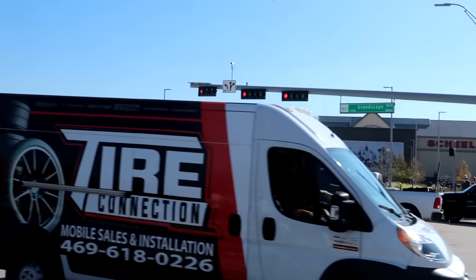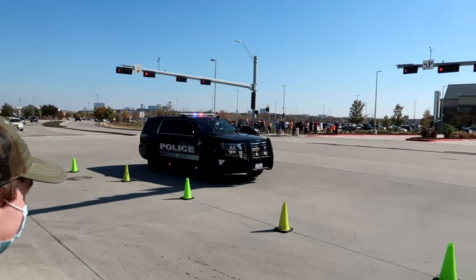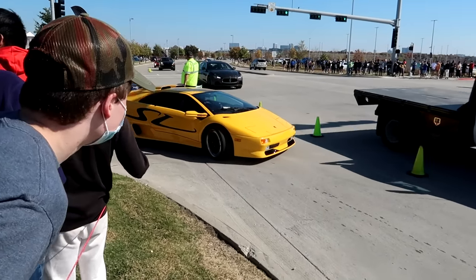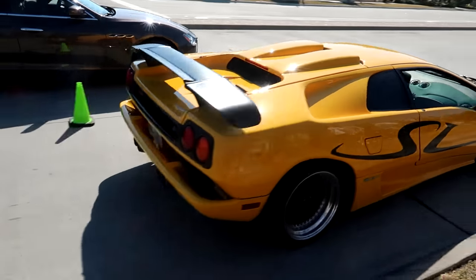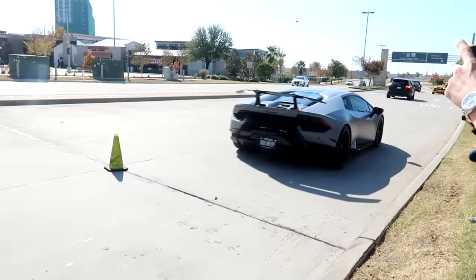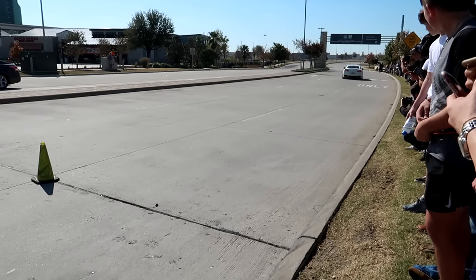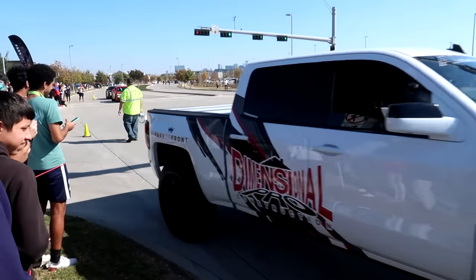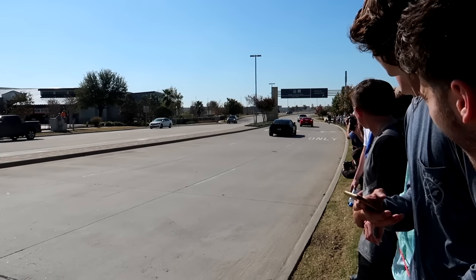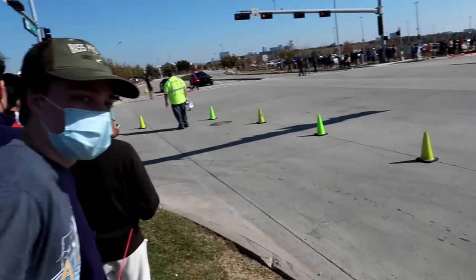Not another cop. Here he goes. Uh oh — free that boy. Here we go, Diablo SV — no cops, let's get it. We got a rowdy boy in the Camaro — no cops, go!